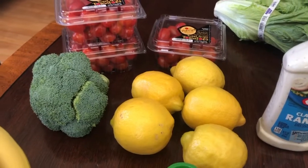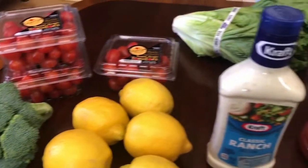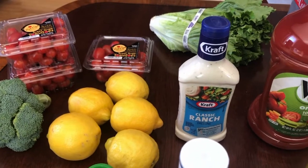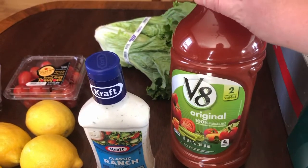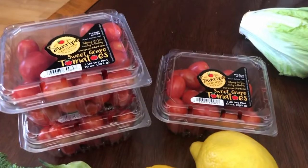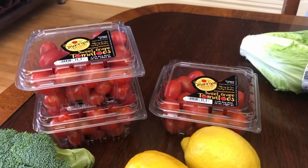The broccoli is for snacking — you'll see in another video how I'm going to use that for the kids, as well as the ranch dressing. Chad likes to have that on hand too. This is one of Chad's favorite specials — he likes to drink that. And these grape tomatoes were on sale this week so I stocked up. I got three of those and I think that'll just last me a week because I love them so much.